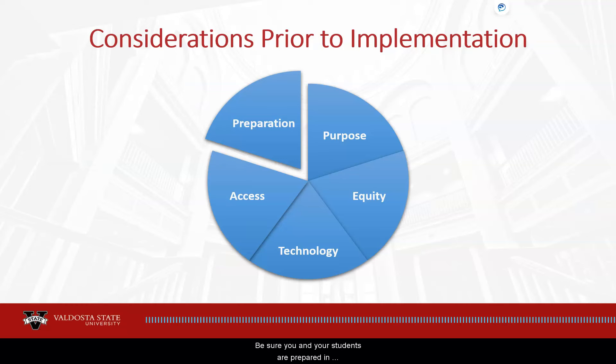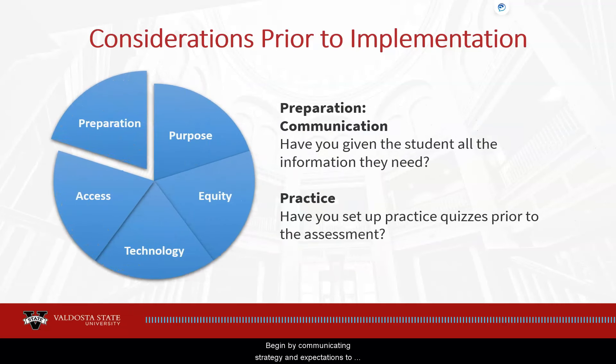Preparation. Be sure you and your students are prepared in advance for Respondus-enabled assessments. Begin by communicating strategy and expectations through your syllabus. A sample statement with linked resources, instructions, and support information is available in the Faculty Guidelines document discussed later in the video, and can also be shared through the announcement tool. Set up an open-ended, repeatable practice quiz for no points so students can check technology and environmental settings prior to their real exams. Remind students that if they switch machines or take an exam in a different location, they will need to run through the practice quiz again.